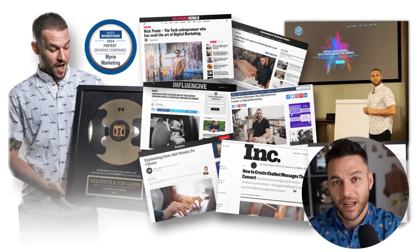Hey there, if we haven't met yet, I'm the AI-powered avatar of Nick Ponte, the guy behind Hawaii's fastest-growing marketing agency, Mina Marketing. While the real Nick is out closing deals and scaling businesses, I'm here dropping the latest AI hacks, tools, and money-making strategies.